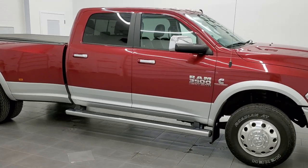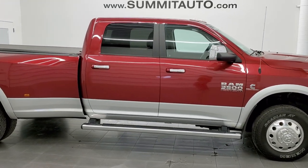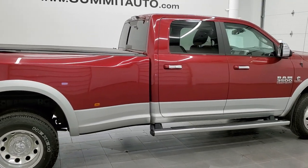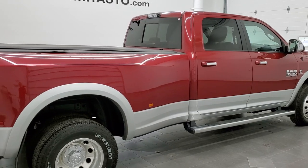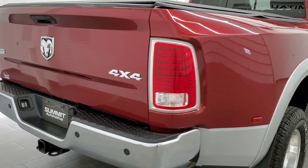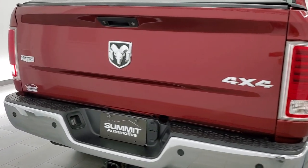This 2014 Ram 3500 Crew Cab Long Box Dual Rear Wheel is stock number 12003Z. We are here at Summit Automotive in Fond du Lac, Wisconsin, near new and used Ram and heavy duty truck headquarters.